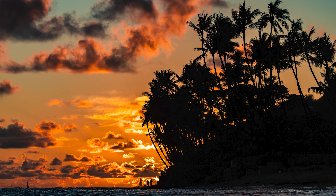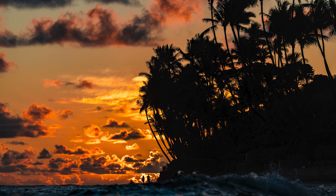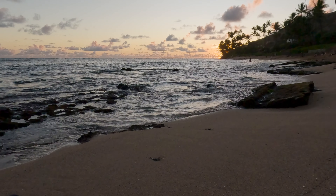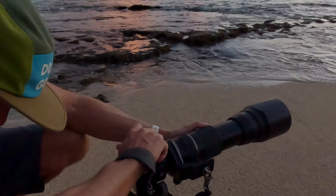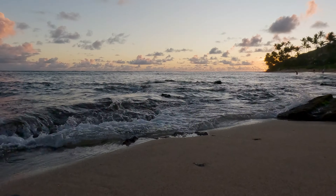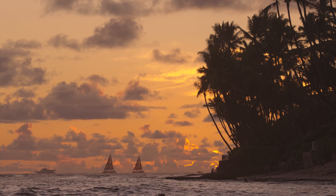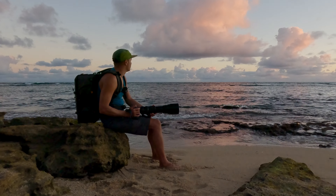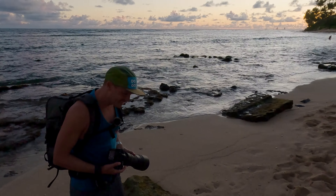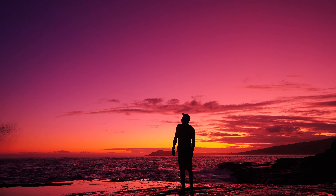I'll do some vertical shots here, and then I have to get one more video clip. Look — two sailboats came out like a minute after the sun went down. That's enough for me. There's no more light, no more color — it's pretty much done. I don't think there's going to be any glow either. So I got my shots.